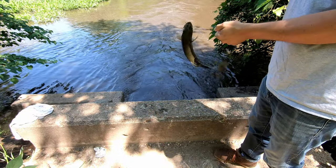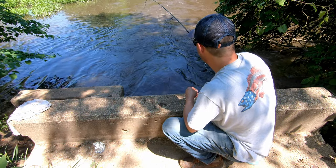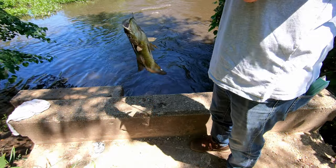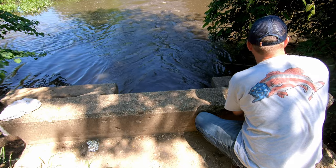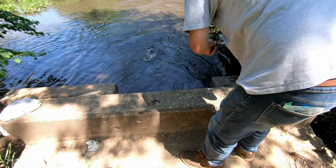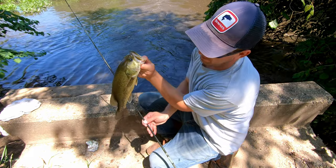Skinny little guy. He's pretty small. Still, a little better. Not big by any means compared to what we used to catch around here, but pretty good for today.